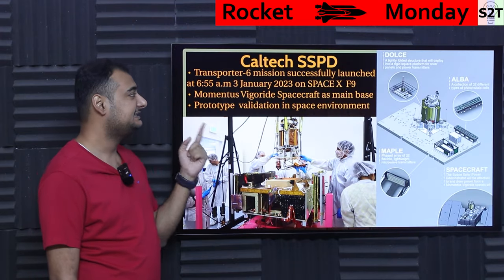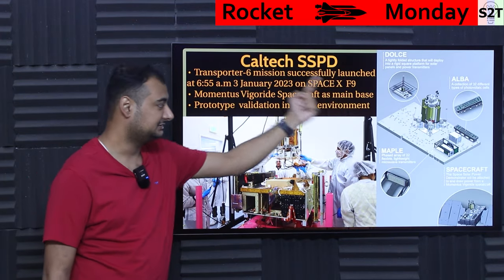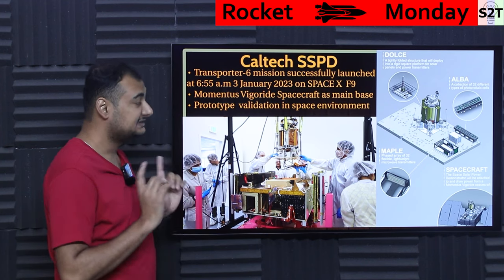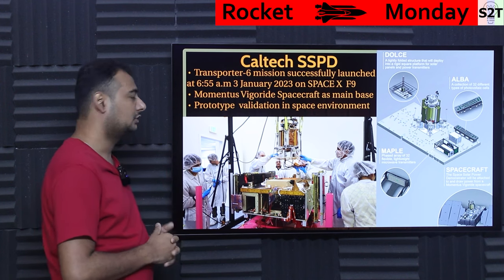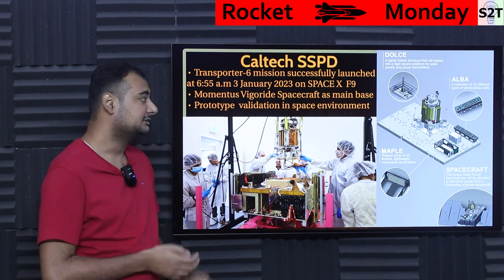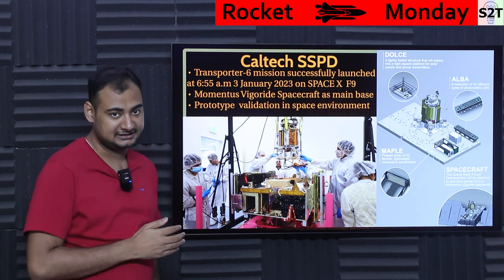The Caltech SSPD — meaning this unit — was launched in the Transporter 6 mission successfully at 6:55 AM on January 3rd, 2023. It's a very recent launch and it was done by SpaceX on Falcon 9.